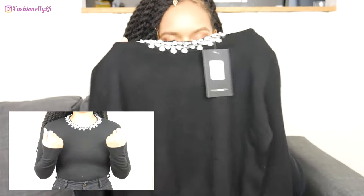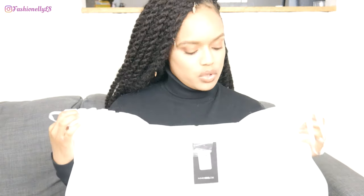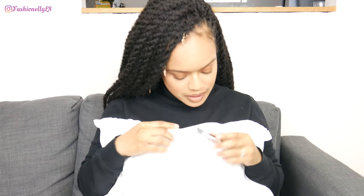Next we have this top, it's called the 'First Things First Top' in size small. We all know that I don't wear size small but it's 2020 so we're gonna get there. It's a simple white off-the-shoulder top with faux buttons in the front. If you see a little thing on the side that means it fits, if not, it doesn't.